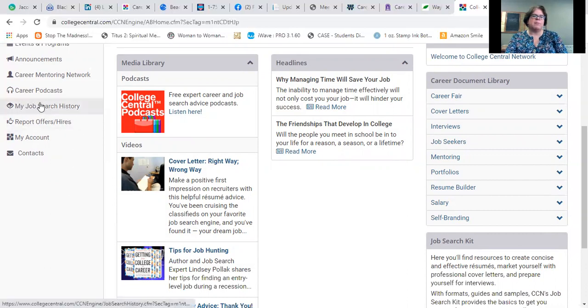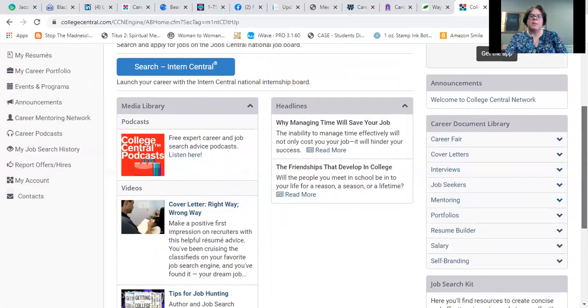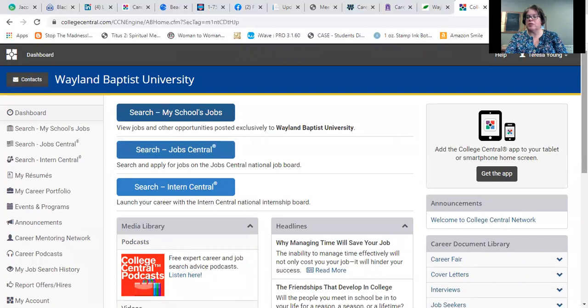This website will keep track of your job search history, and you can even report offers or hires you've received through here and create yourself a base of contacts. If there are people who've said they work in HR at a certain company and would be glad to be a contact for you, you can save their information here so it's all in one great place.